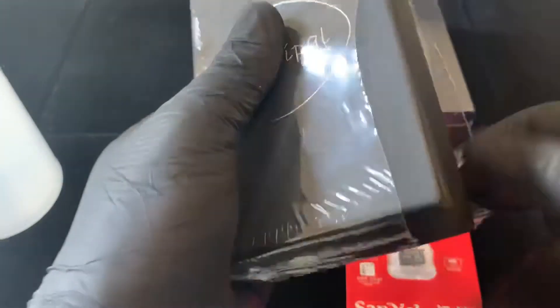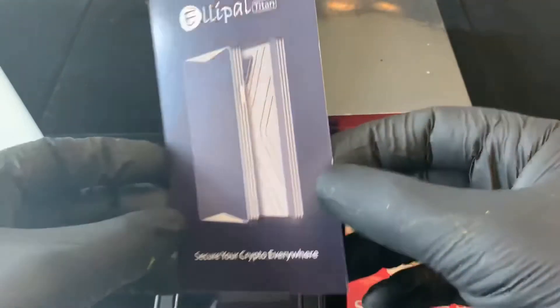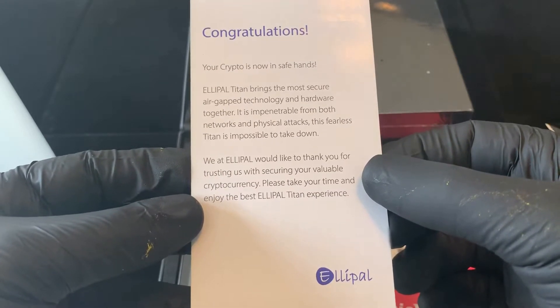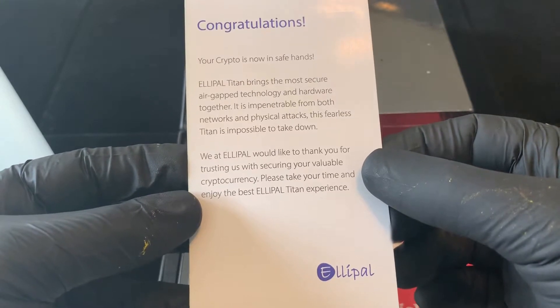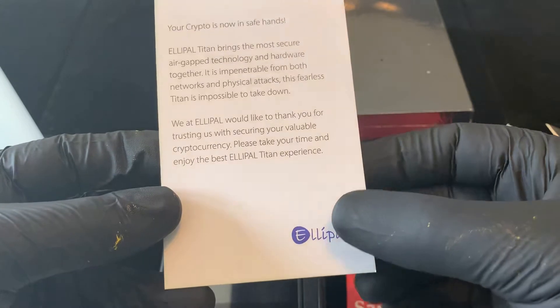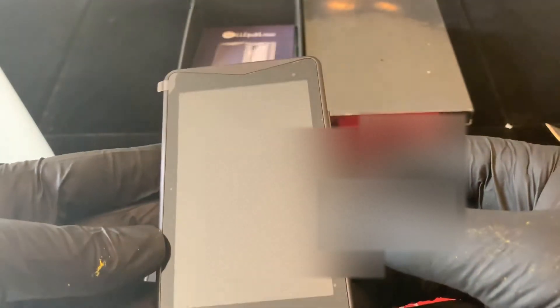Let's see what this looks like in person. It says: 'Secure your crypto everywhere. Your crypto is now in safe hands. The Ellipal Titan brings the most secure air-gap technology and hardware together — it is impenetrable from both networks and physical attacks.' It's a nice case it comes in, and a very nice looking device. There's a camera on it — I think that's for scanning QR codes.